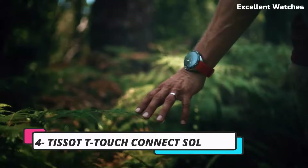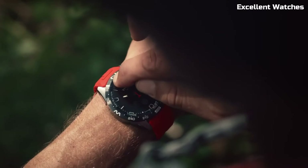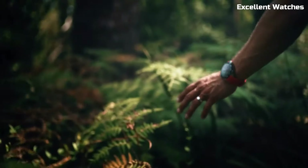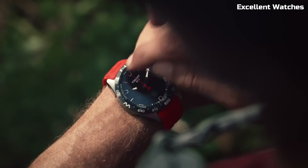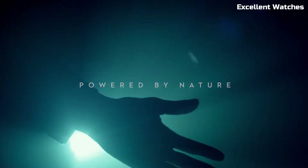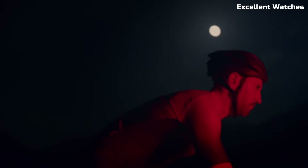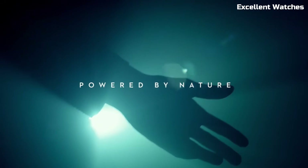Number 4: Tissot T-Touch Connect Solar. The Tissot T-Touch Connect Solar is a groundbreaking fusion of traditional Swiss watchmaking and cutting-edge technology. This smartwatch combines the elegance of a Tissot timepiece with the functionality of a smartwatch, making it a versatile companion for the modern individual. Powered by solar energy, it never needs charging, offering sustainable convenience.